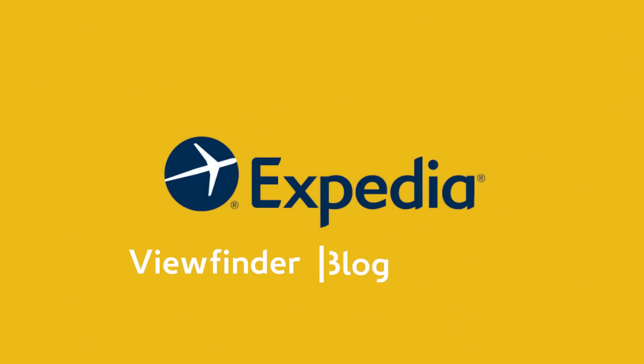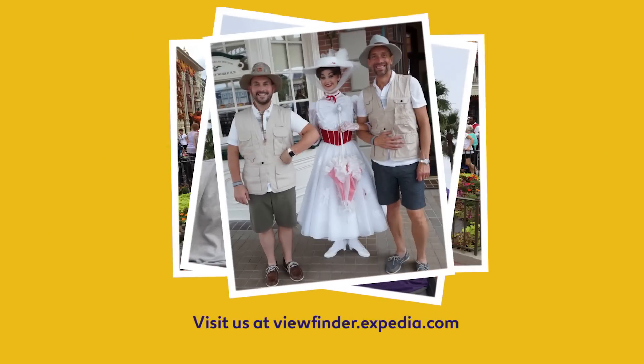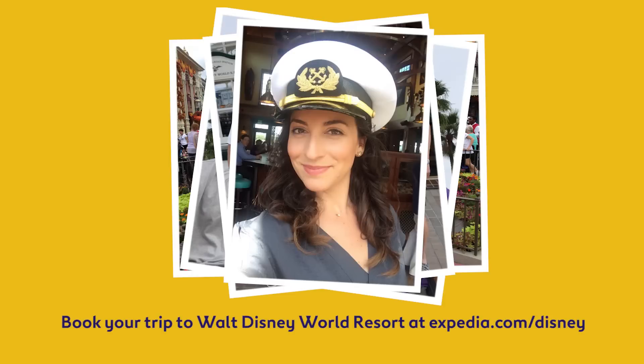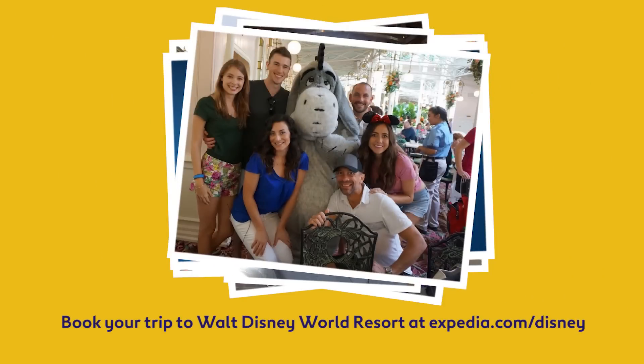Need more inspiration for your Disney getaway? Visit us on viewfinder.expedia.com. Ready to book? Go to expedia.com to book flights, hotel, and things to do here at Walt Disney World.